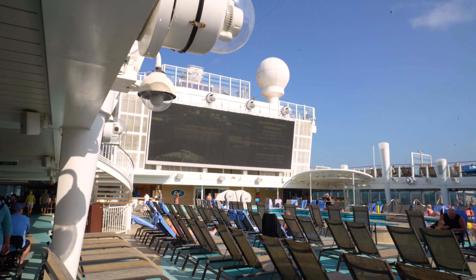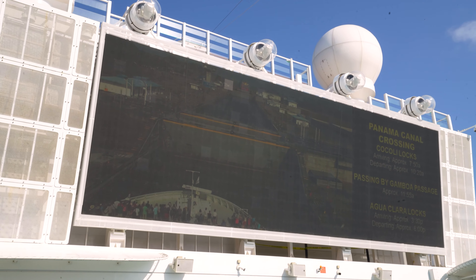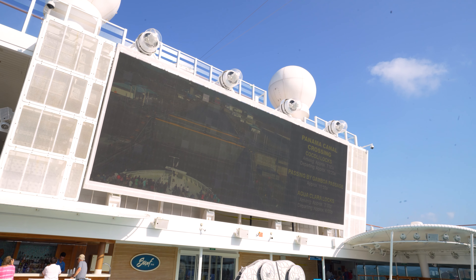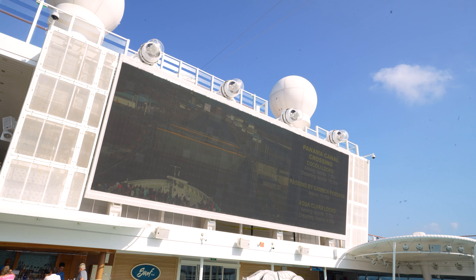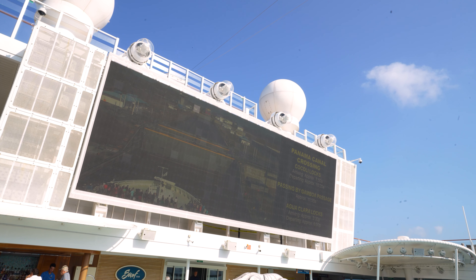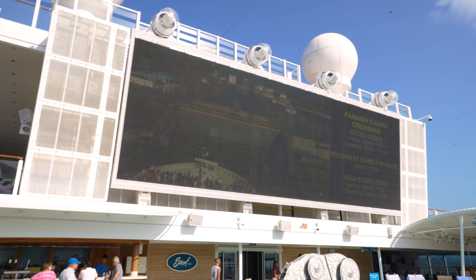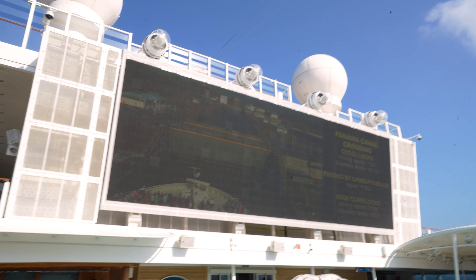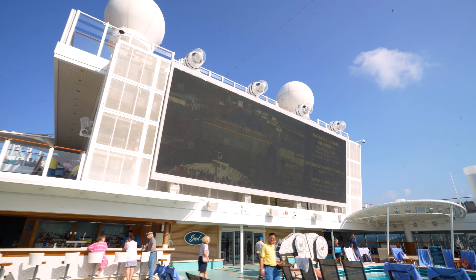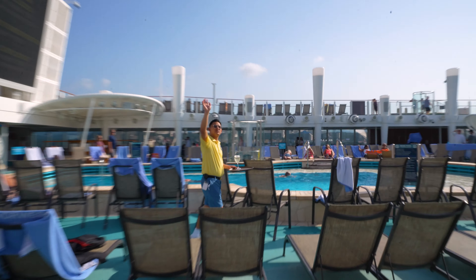Another really cool thing — not that we can see it easily — is they have the bridge cam right here as well. They have some information giving us the Panama Canal times and when we're going to be passing. It's hard to see on the screen; it's really dark even in person. It's actually more of a complaint against Norwegian's screen, but really awesome that they offer it.